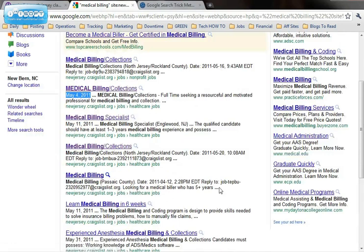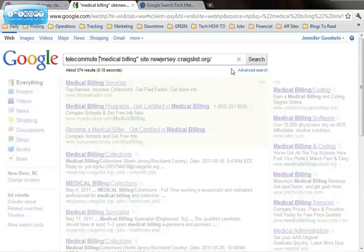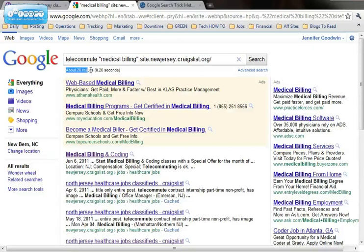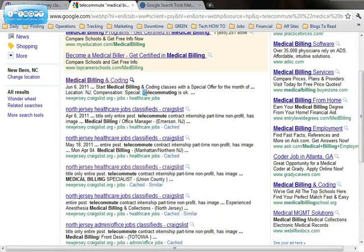But for people like myself who work from home, another neat thing is we add the word telecommute, and that will take the results from about 374 down to 26 and show you all the medical billing jobs that are available for telecommuting — meaning you can do them from home, work from home, virtual. And you can see right here in the first result, telecommuting is okay for this employer.